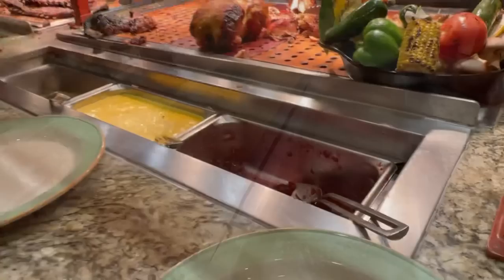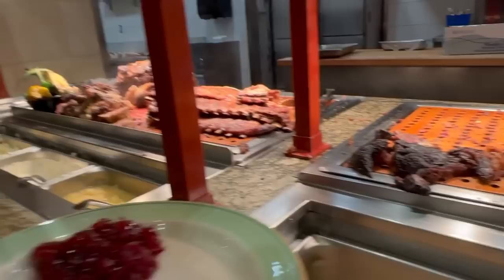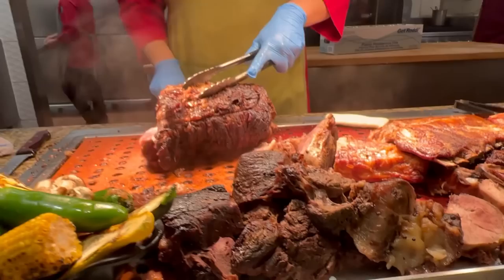We're back at the carvery station. They have turkey gravy, brown gravy, cranberry, honey mustard, and Dijon mustard. There's roast turkey and chicken, and I think it's supposed to be brisket over here. Can I have some turkey please? They also have pork ribs and prime rib — that's what we're here for. I'm not sure what this other one is, maybe brisket.